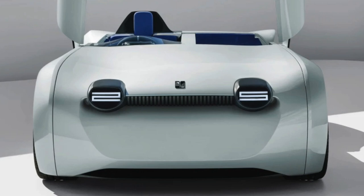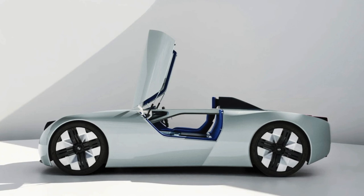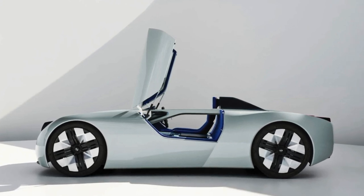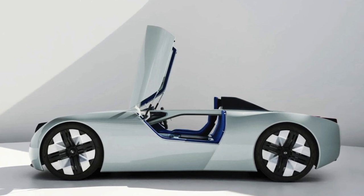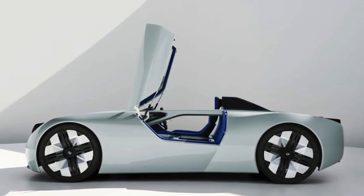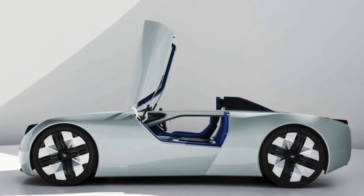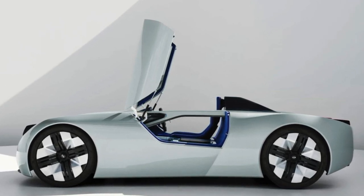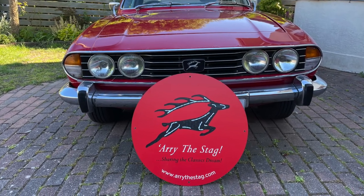Okay, there you go guys — that's the TR25 concept car from Triumph and Makina. Please leave your comments below, I'd be interested to hear your views. Let's keep track of developments as they happen over coming months — I'm sure it's going to be an exciting time for the brand and the future success of Triumph. That's it for this week. Have a great week wherever you are, and we'll see you online on Ari the Stag very soon. Cheers for now, bye.